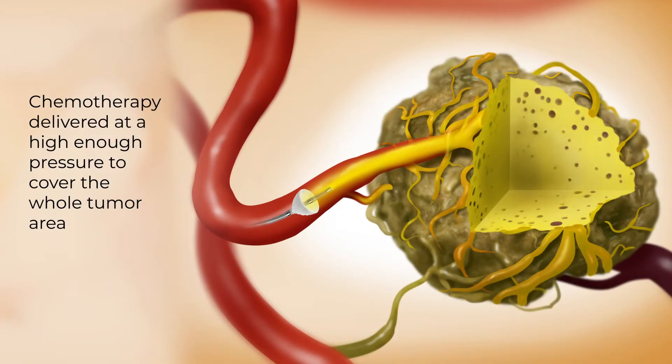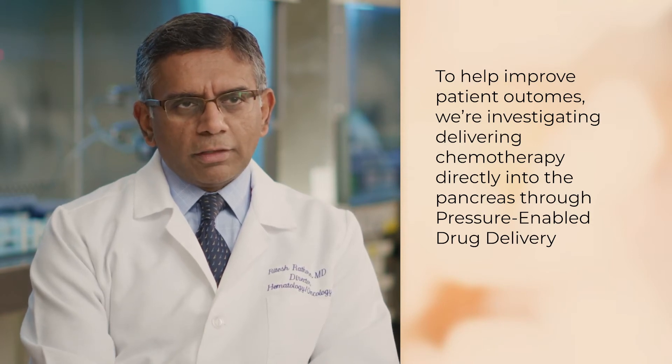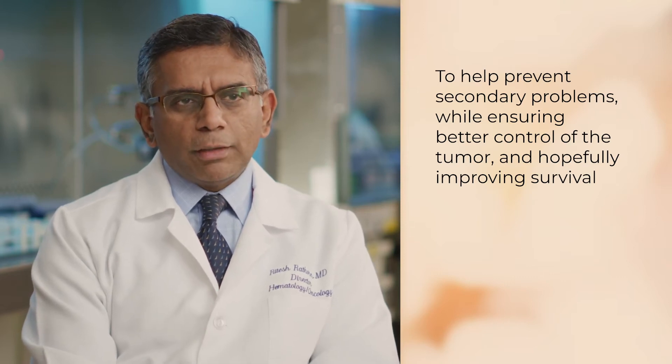As such, it delivers the chemotherapy in adequate concentrations. We're interested in pressure-enabled drug delivery for pancreas cancer because it is one of the deadliest tumors that we treat. While therapies have made tremendous progress, the overall success rate is still unacceptably low. We have reached a plateau with the standard three-drug regimen, and we are investigating whether this method of delivering chemotherapy improves tumor control within the pancreas itself, preventing secondary problems and hopefully improving survival.